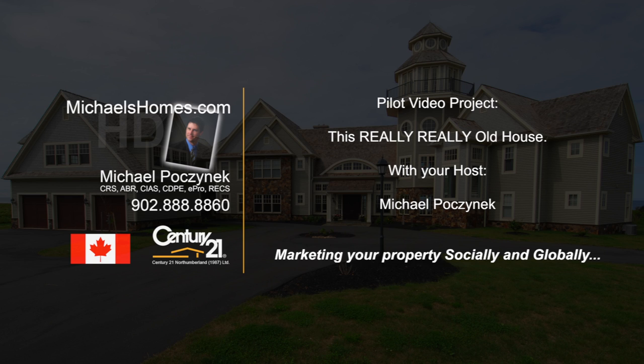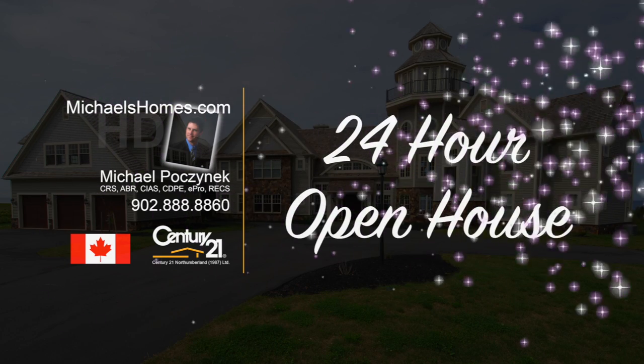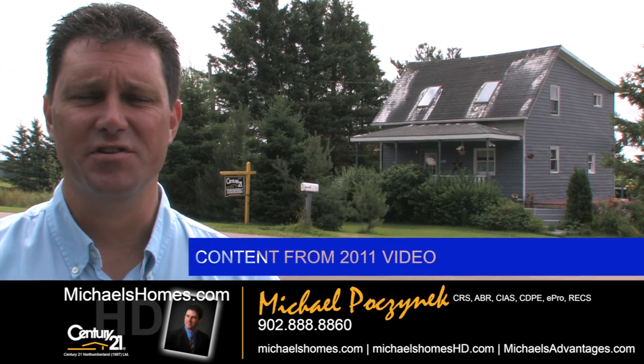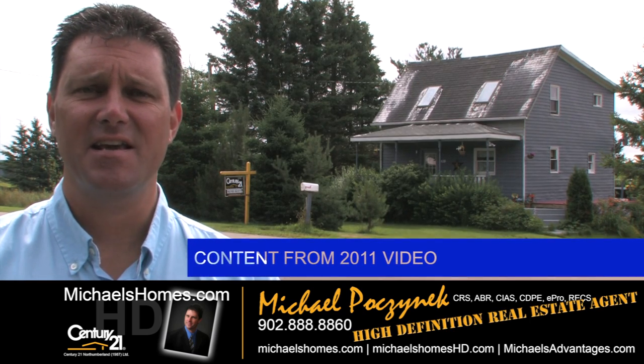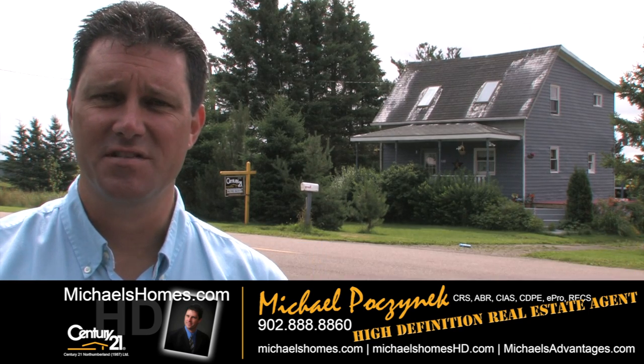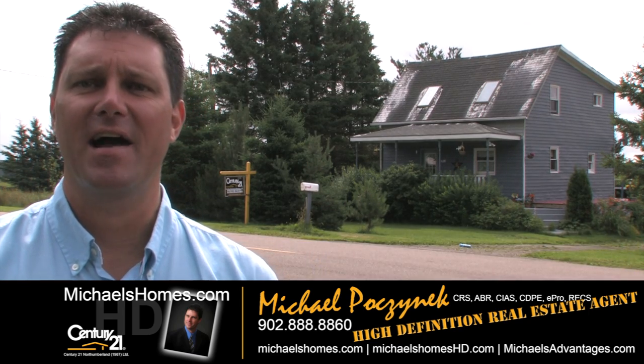Hello and welcome to Michael's Homes HD, Prince Edward Island's number one source for high definition real estate video. Good day everybody, I'm Michael Posnick with Century 21 Northumberland, and today's video is going to be titled: Yes, You Can Buy a House in Prince Edward Island for Under $25,000.